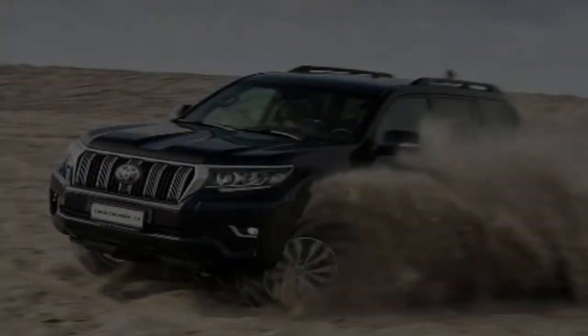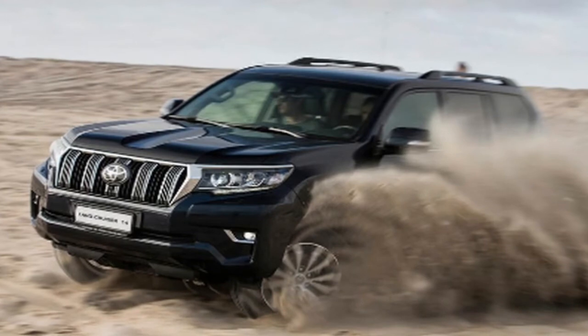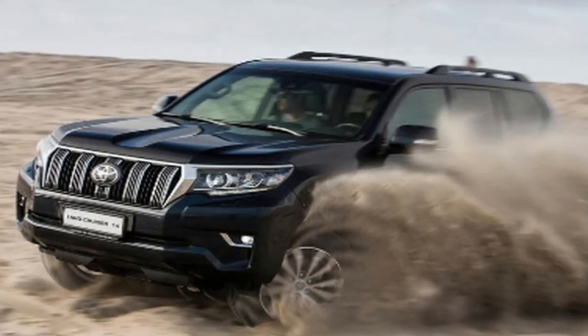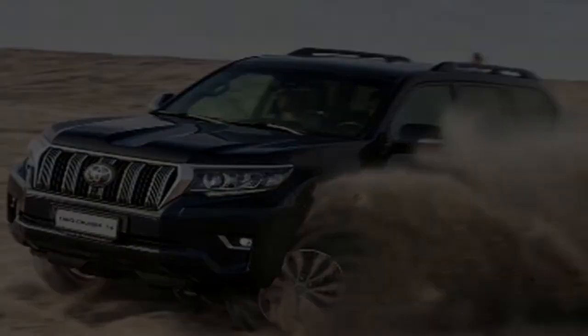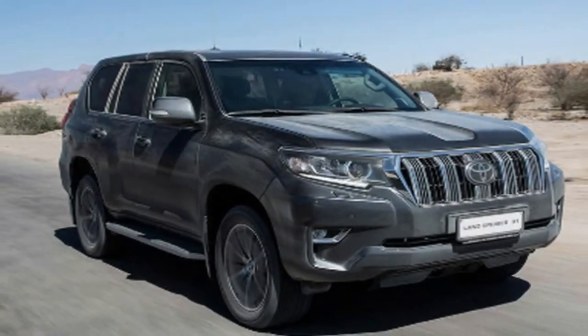This car, which was introduced in this form in 2009, and which has had a couple of minor changes since, has for 2018 been rather more heavily revised to try and keep pace with its rivals, nearly all of which have been entirely replaced, platform and all.